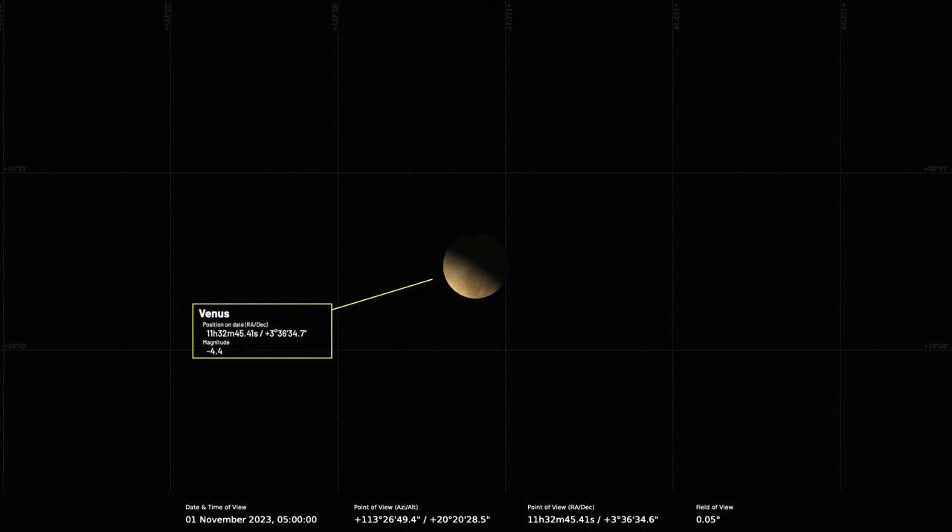Venus is quite subtle in nature. The surface markings — you need to be sensitive to the blue end of the spectrum to see the cloud markings. Imaging them, you can catch them, but they're best caught in UV imaging, so you need a UV filter. But it's nice to see the phase, and you can see the brighter cusp regions covering the poles when they're particularly prominent.